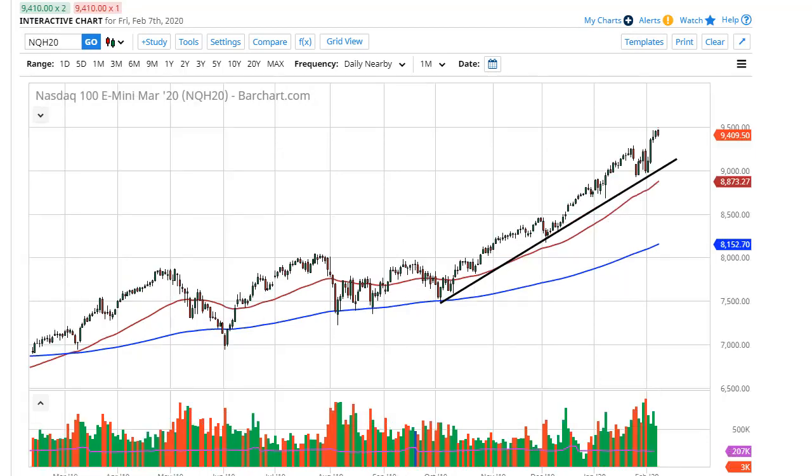Over here in the Nasdaq 100, same situation — pulling back a little bit from 9500. What's going to be interesting this week is that at about 9250 you'll see that impulsive area. A lot of the stocks giving earnings this week will be technology related, so that'll have a massive influence on this market. Buying dips, looking at this trend line.